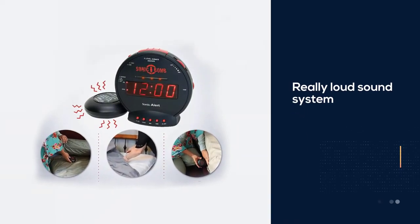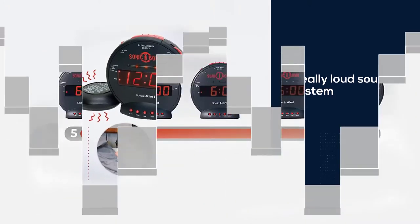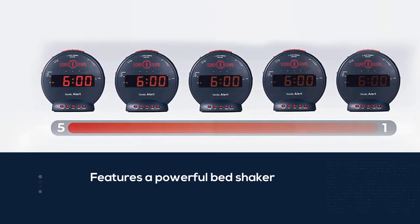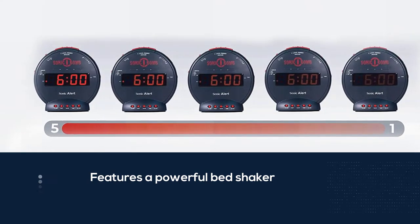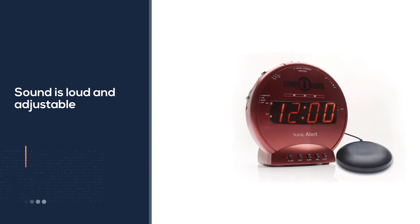We think it is one of the best digital clocks in the market. It comes with a really loud sound system allowing almost everyone to hear the sound. Also featured is a powerful bed shaker to ensure you get up on time even if you miss the sound of the clock.